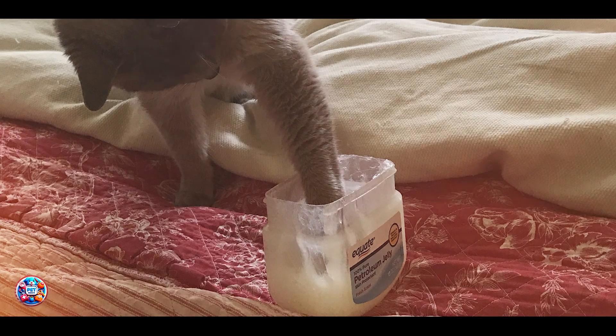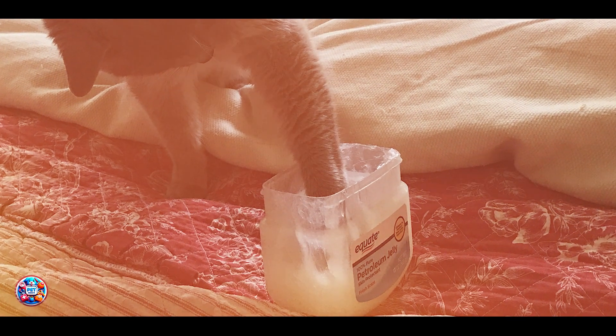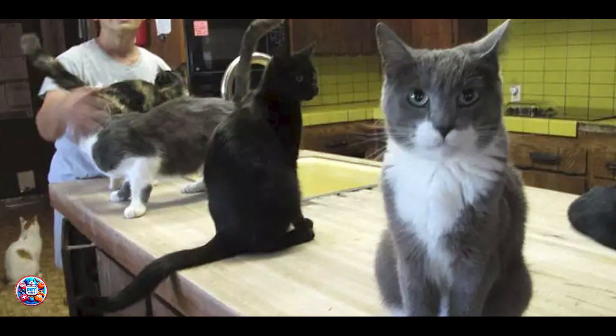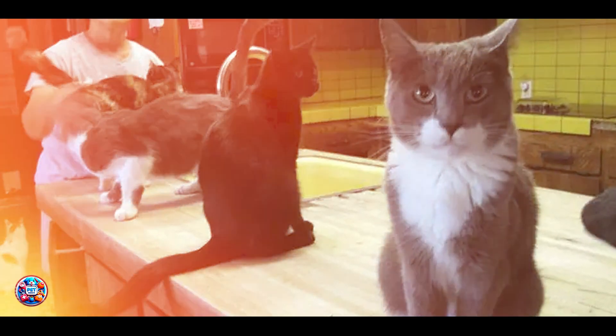Durability-wise, petroleum jelly provides temporary relief and can be used as needed for intermittent hairball management. It's a handy remedy to keep on hand for occasional digestive discomfort.